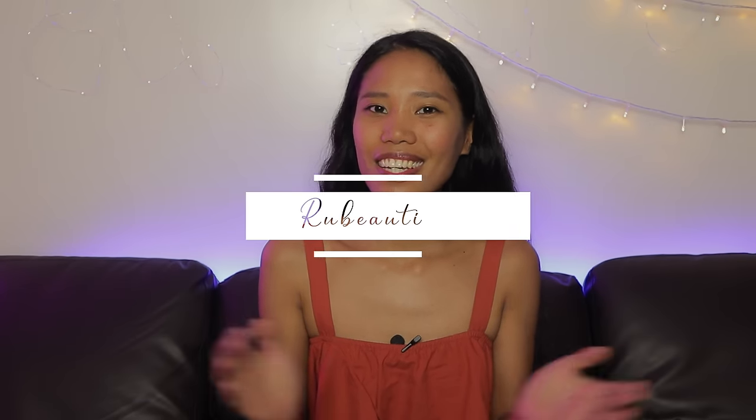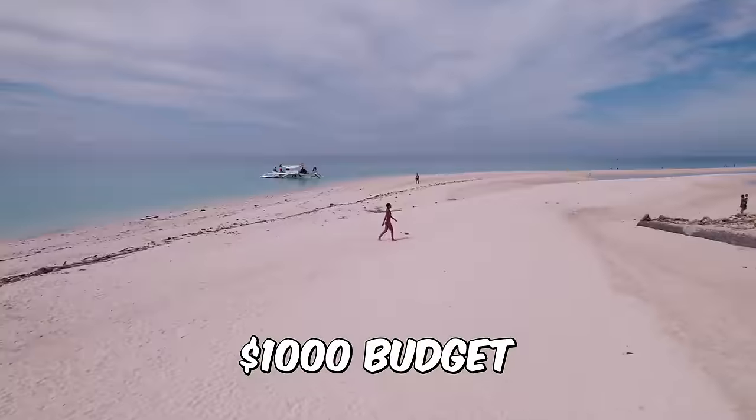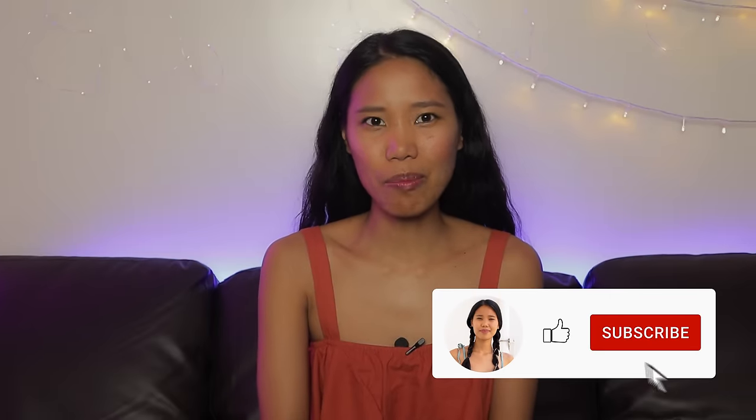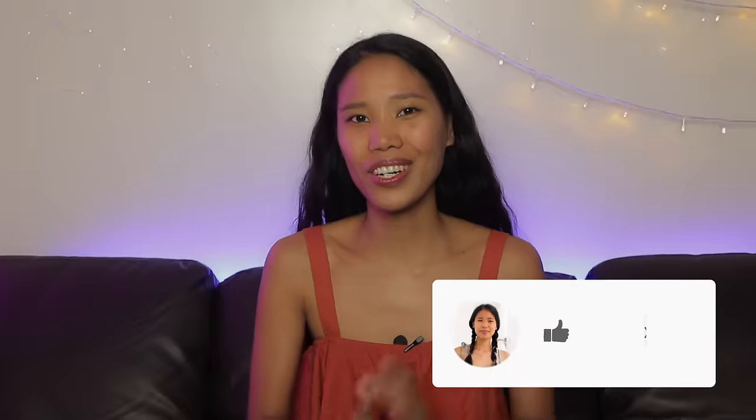Hey, it's Mirror Beauty. In today's video, I'm going to teach you how to live in the Philippines with only a $1,000 per month budget. Is it really possible to live with an amount that is considered so little in your country? Of course it is.